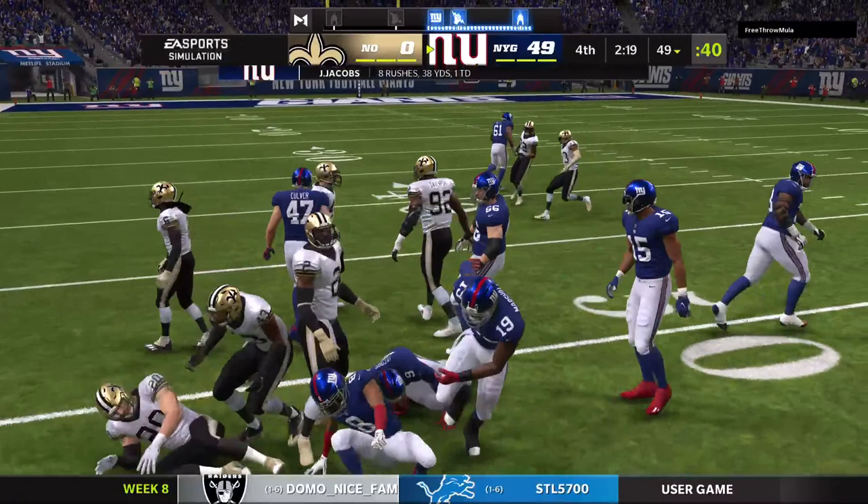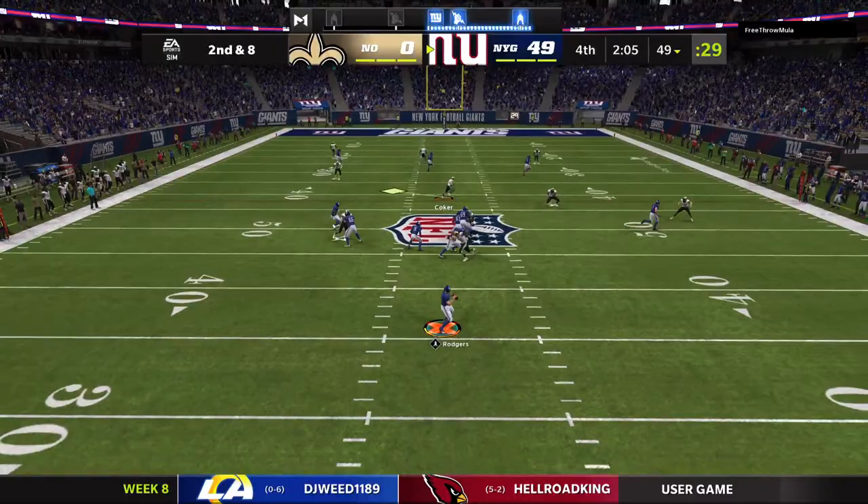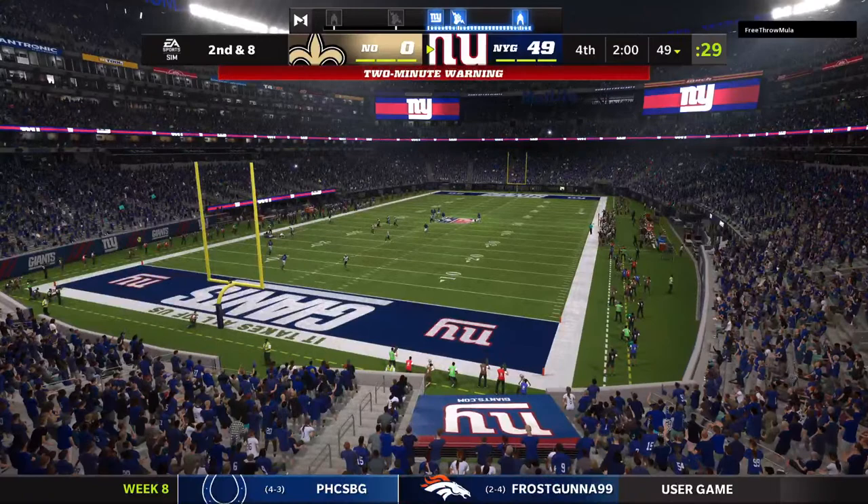Very little running room there — he did get a couple up to the 49. The last run good for two. Here's second and eight. They fake the give, now Rodgers, he's going to air one out — well, this is taken in, it's complete, and he'll get this one down near the 20-yard line, just shy of the 20.